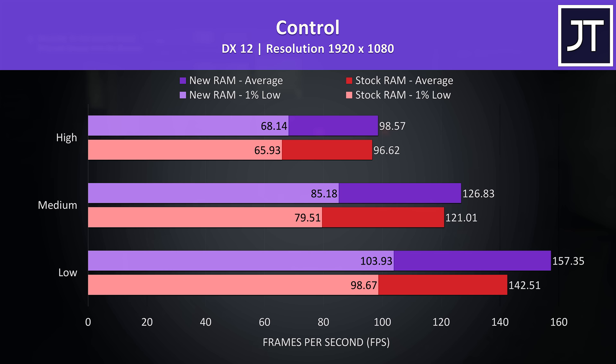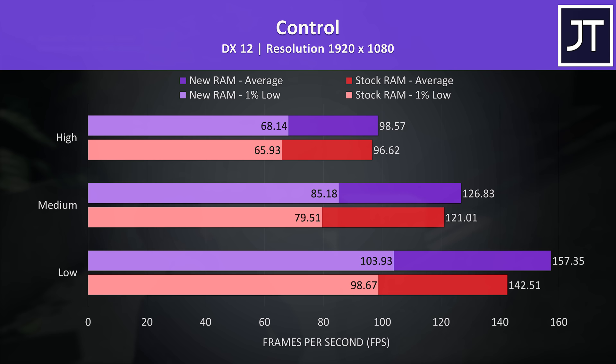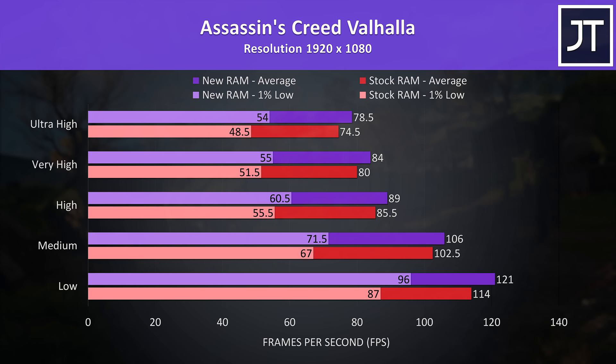For Control I've tested with ray tracing enabled and disabled. With ray tracing off, there's basically no difference at the highest setting since it's a GPU-heavy game, while low settings reached 10% higher average FPS with the new memory. Like Cyberpunk, there's almost no difference with ray tracing enabled, and frame rates aren't great there because I usually test with DLSS on Nvidia laptops.